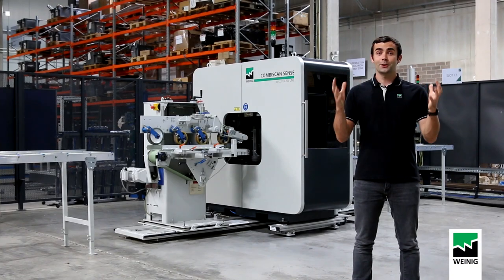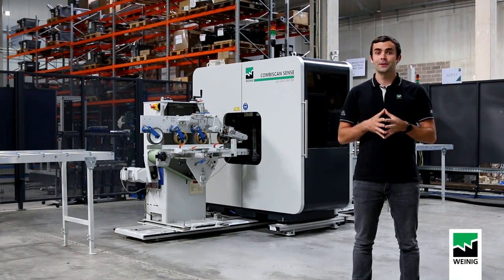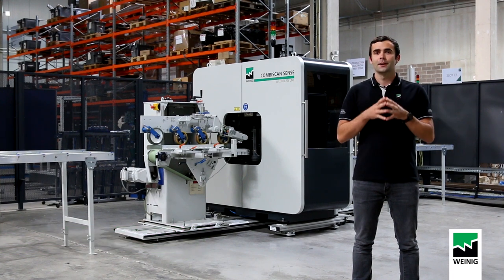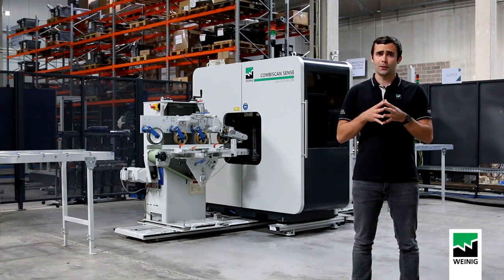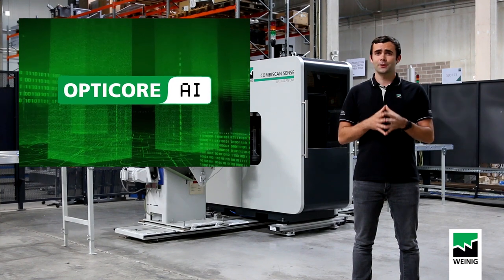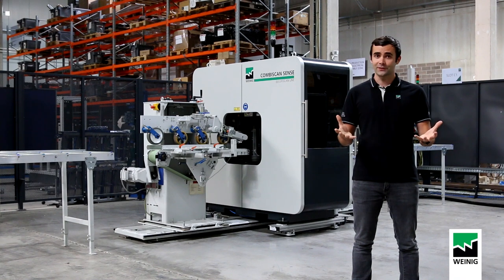Hello everyone, welcome to our assembly workshop in Luxembourg. My name is Paul Rigaud and today we will explore new topics in the scanning world. We recently developed a new artificial intelligence software for our high-end machine — we call it OptiCore AI. Today we are going to see how it works and what this technology will do for your business.